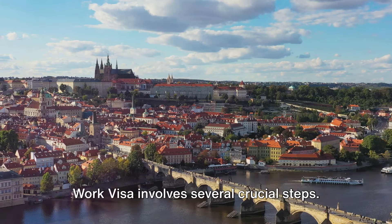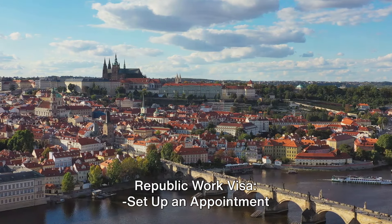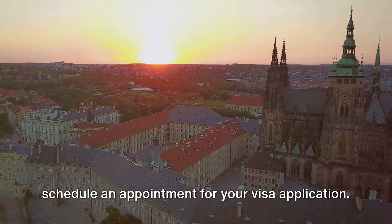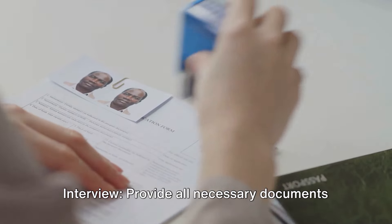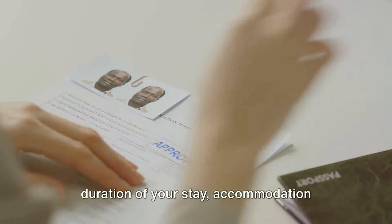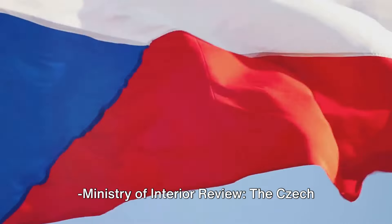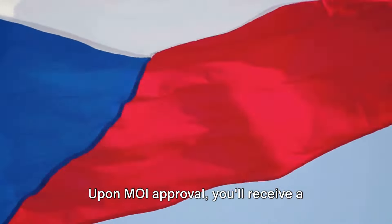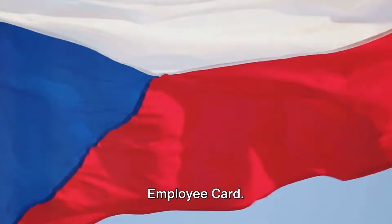Applying for a Czech Republic work visa involves several crucial steps. Set up an appointment with the Czech embassy — reach out to the nearest Czech embassy in your country to schedule a visa application appointment. Submit all necessary documents at the embassy, where you'll also undergo a visa interview. Expect questions about the purpose and duration of your stay and accommodation arrangements. The Czech embassy then forwards your application to the Ministry of Interior (MOI) for review. Upon MOI approval, you'll receive a long-stay visa allowing you to travel to the Czech Republic to collect the employee card.